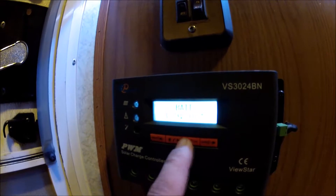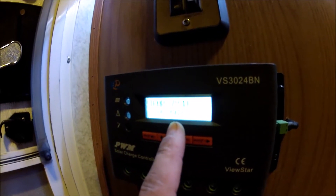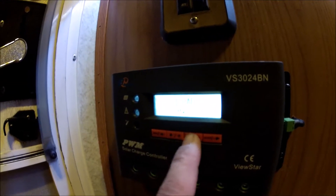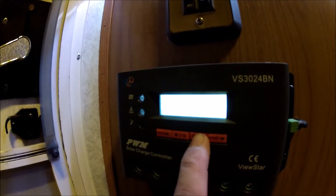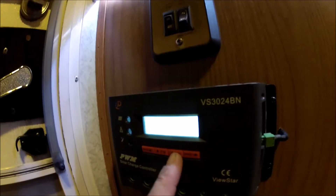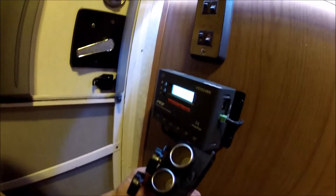But the state of charge says 66% — I don't know exactly what's up with that. The only thing I have plugged into the load right now is super temporary: I've got these 12-volt plugs and I'm plugging my laptop into it.